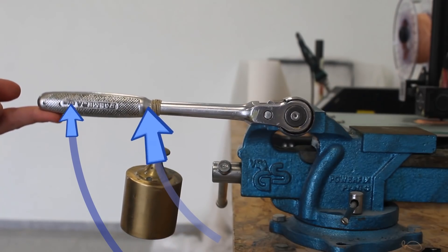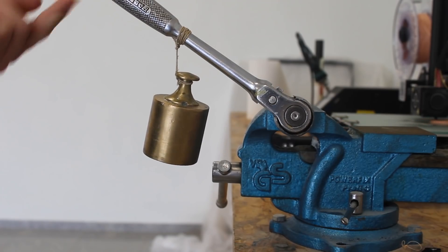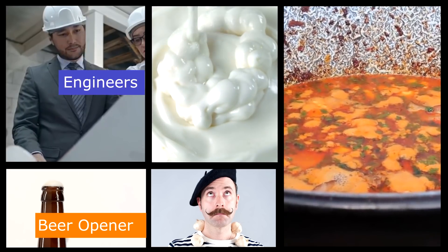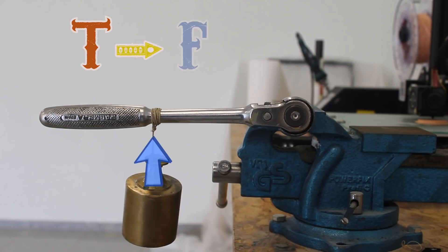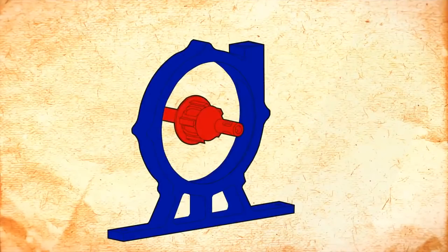Because each point on the lever travels a different distance, each point produces a different force to compensate, thus maintaining the energy balance. A lever is a very useful tool — it is to engineers what mayonnaise is to the French: they use it in everything. The rotational force in a lever is defined as torque, and torque has a simple equation where T is equal to the force times the normal distance to the center of rotation. Torque is very easy to calculate, but not that easy to measure.